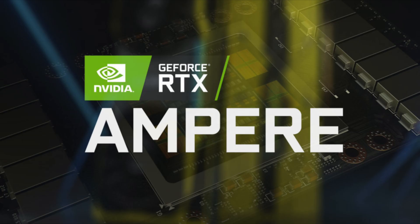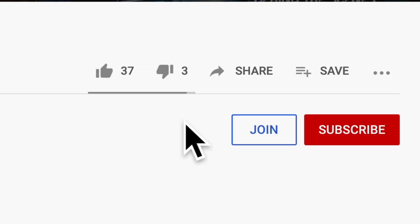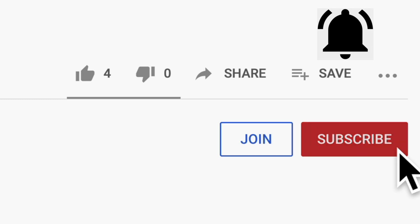That is going to do it for this one. Like it if my rationale made sense, dislike it if it didn't, and let me know in the comments below why. Share this with friends, subscribe for more, and also let me know below what graphics card you are saving up for later this year. Thank you so much for watching, stay safe, and I will see you in the next one.